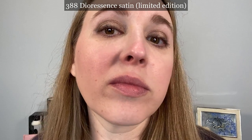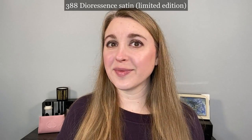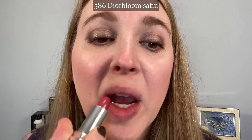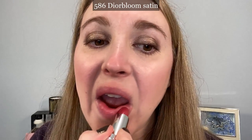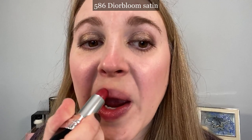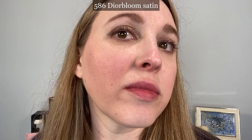Moving on to 388 Dior Essence — I picked this one up because I thought it'd be a really soft pink on the lips, and it's limited edition. But I have to say I'm disappointed in this one because it is so similar to the translucent shade. You can't really tell a difference on the lips. I'm not even sure why they made this a limited edition — there's really nothing great about this one. I would pass on that one personally.